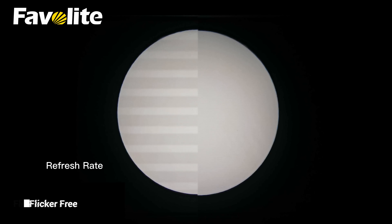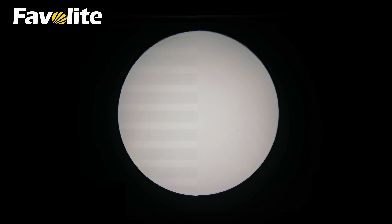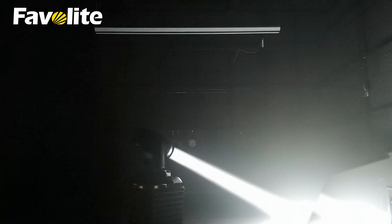Automatic focusing function — regardless of zooming in and out, it can automatically adjust to the clearest focal length. As you can see in this video, with quiet structure and being flicker-free, Vader Pro 350 can be widely used in stage shows, theater, and concerts, giving you an ultimate experience.